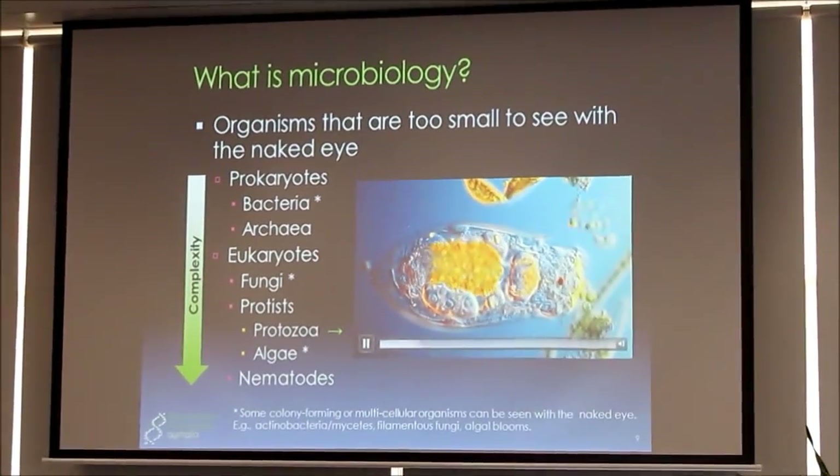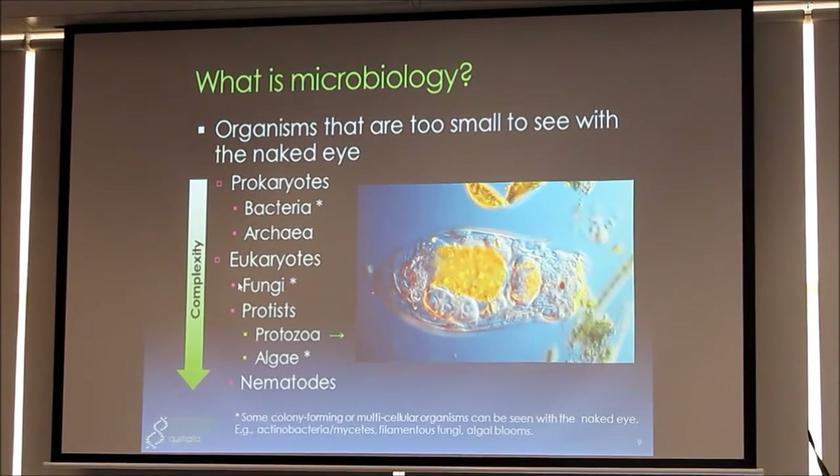So what is microbiology? A lot of people get confused about it, but it's really simply just organisms that are too small to see with the naked eye. We've got different types — the more simple types like bacteria, which are single-celled organisms, increasing in complexity through to fungi. Then we've got protozoa — the reason I put this video here is just to demonstrate that these things are alive and quite complex. Some of them, like protozoa, are really like little animals with kind of little organs inside. This one's feeding on some bacteria. And then we've got things like nematodes.